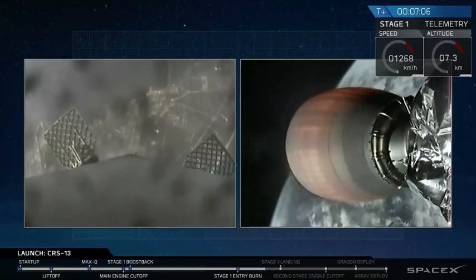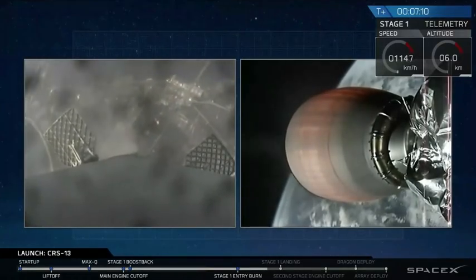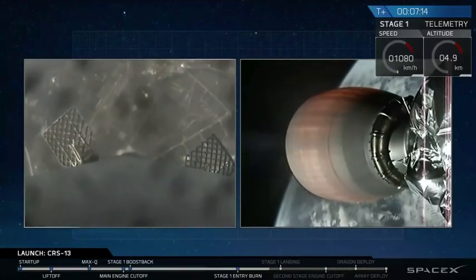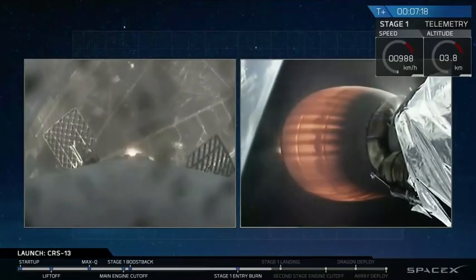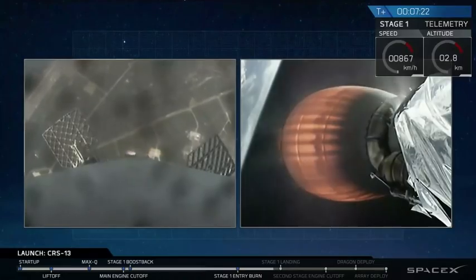We're just past T-plus-7. On the right-hand side, the second stage is carrying the Dragon spacecraft towards the International Space Station — our primary mission. But on the left-hand side, let's tune in and watch this landing burn. Landing burn has just started. Watch for those landing legs to deploy in just a second or two.